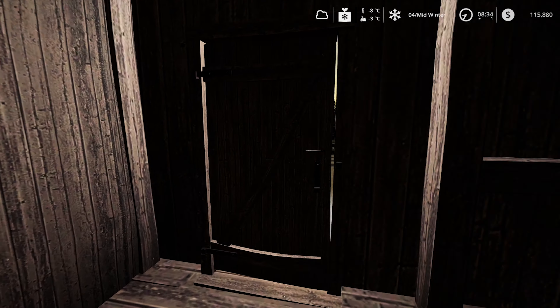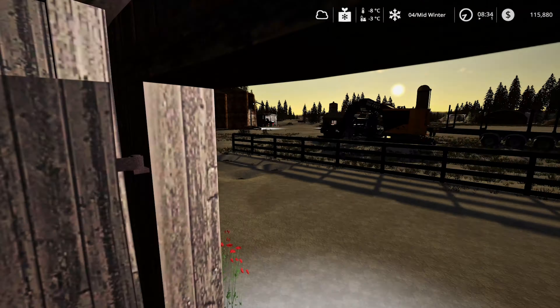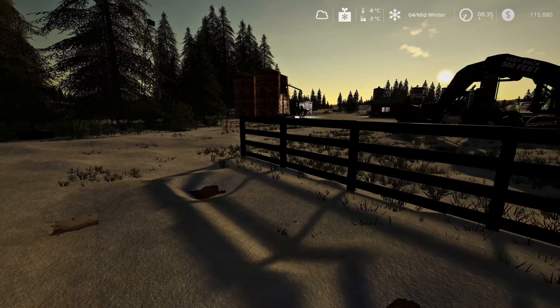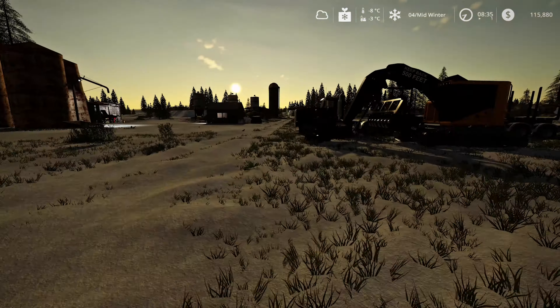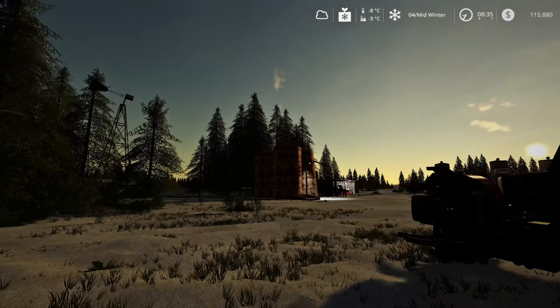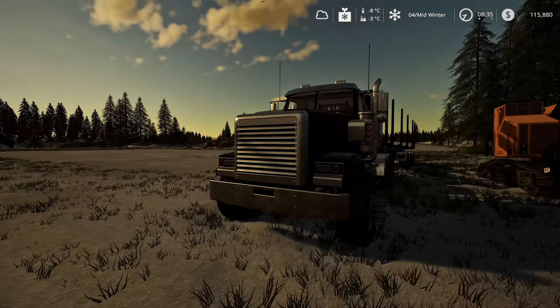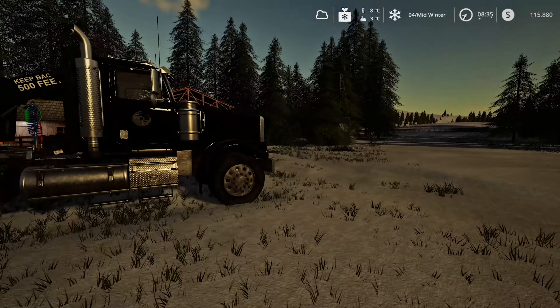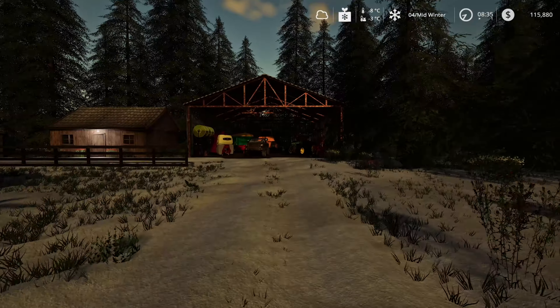Hey guys, Britta here, welcome back to No Man's Land, here we are for episode number 21. This episode we've managed to get a few things delivered overnight. We've got our little TigerCat 822C ready to start to cut through this forestry here. We've got a truck and an auto loading log trailer as well, so both of these guys are going to come in handy today.